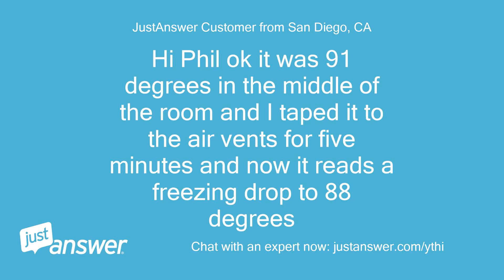Hi Phil — okay, it was 91 degrees in the middle of the room and I taped it to the air vents for 5 minutes, and now it reads a drop to only 88 degrees.